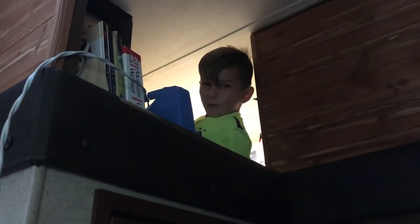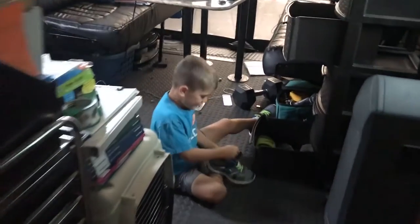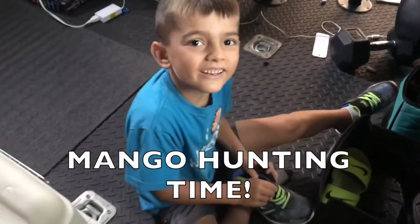Kids, where are you? I'm up here, fixing up a room. I'm right here! What are we doing? We're going to go mango hunting! Are we going to go mango hunting?